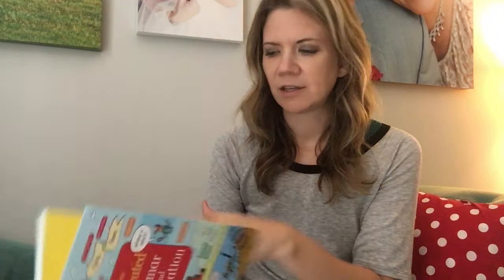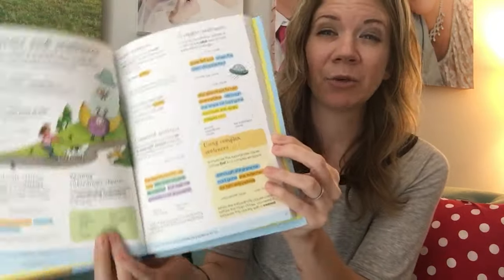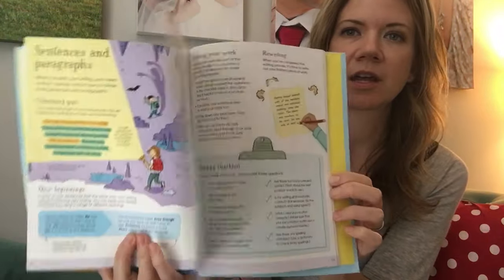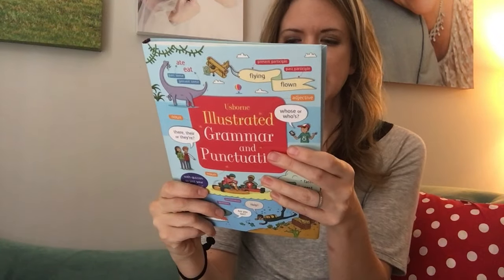The illustrated grammar and punctuation is amazing. If you're a grammar nerd or need help with grammar, it breaks everything down in a visually appealing, very accessible and approachable format. That helps a lot because if it looks too much like a textbook, your eyes are gonna glaze over. It's awesome, and there are quizzes at the end so you can test your knowledge.